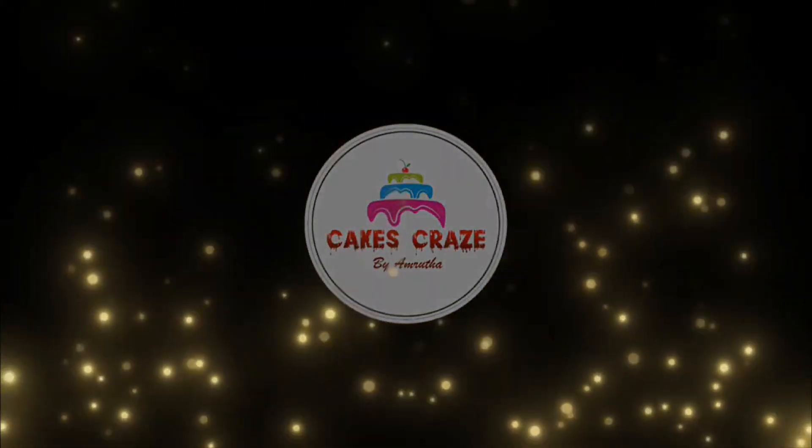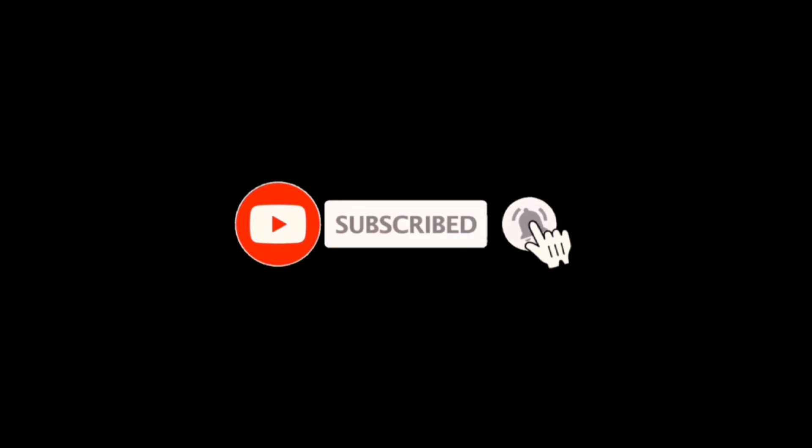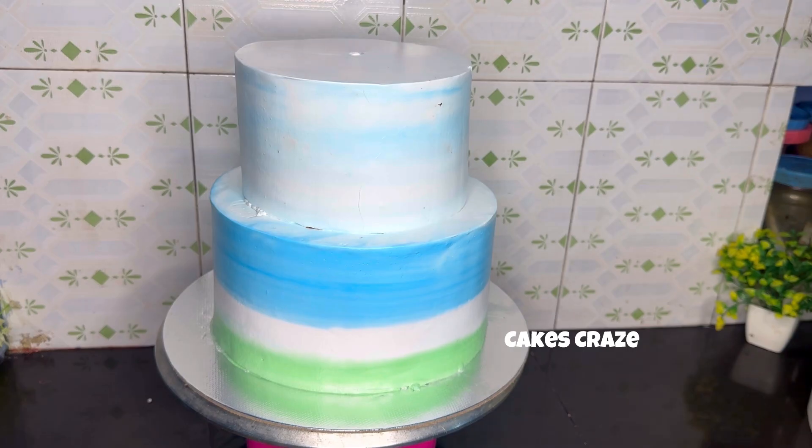That is 2 kg and 1 kg. We will set the cake in the bowl. We will do the decoration in this bowl.